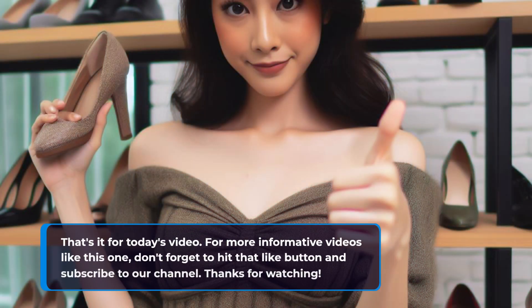That's it for today's video. For more informative videos like this one, don't forget to hit that like button and subscribe to our channel. Thanks for watching.